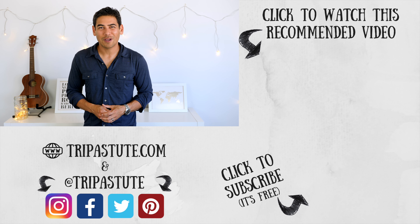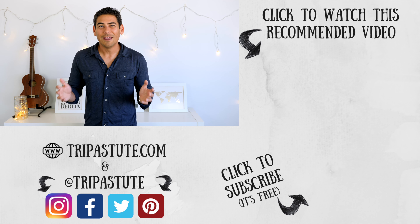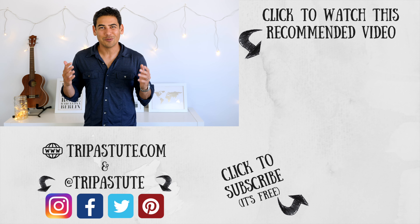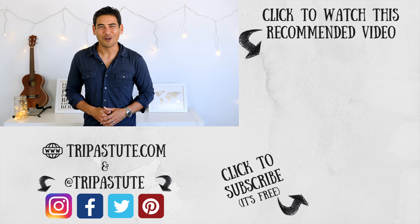Have you been to Arches National Park? If so, do you have any other tips to share? Let us know in the comments section below. And if you have any questions, don't hesitate to ask. If you enjoyed this video or found it useful, please give us a thumbs up and consider sharing the video with others — it really helps with growing our channel and community. Until next time, travel safe and travel smart.